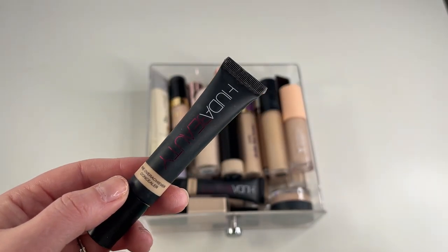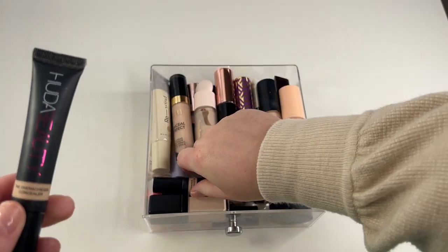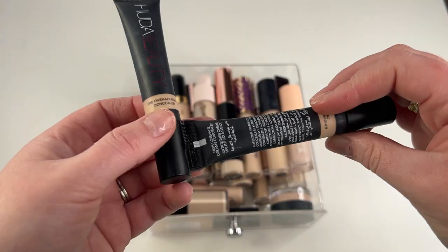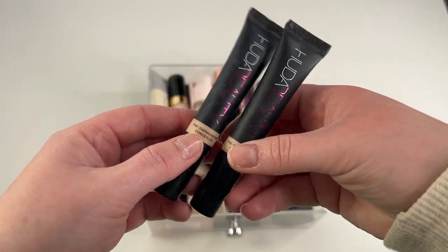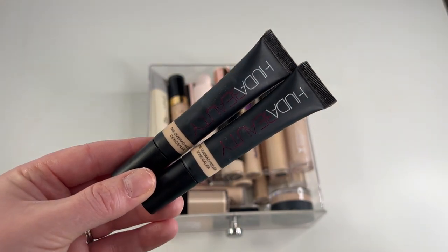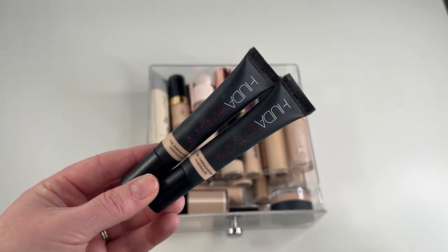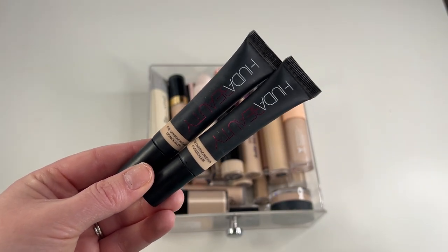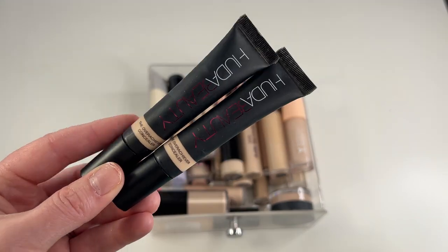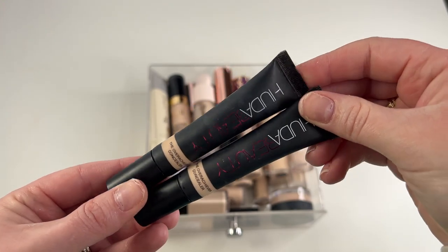One I'm going to go ahead and keep is my Huda Beauty The Overachiever Concealer in shade Meringue. I'm also pulling the same concealer in shade Marshmallow. I'm actually going to go ahead and keep both of these. I really like this concealer — it's thick, but it's nice and full coverage and it tends to blend out pretty nicely. I have to be a little careful with applying too much or it being drying on me. This is my deeper summer shade and this is my lighter winter shade, so I'm going to keep both.